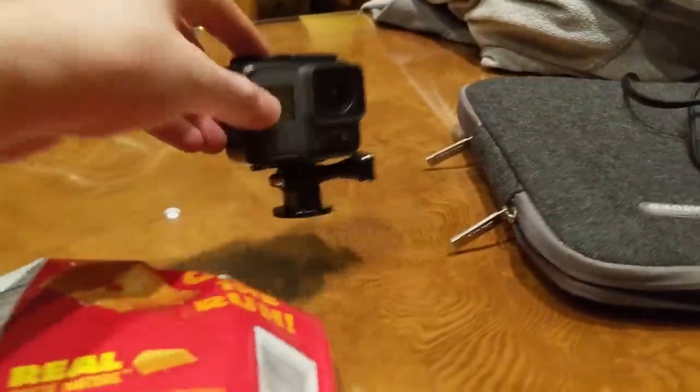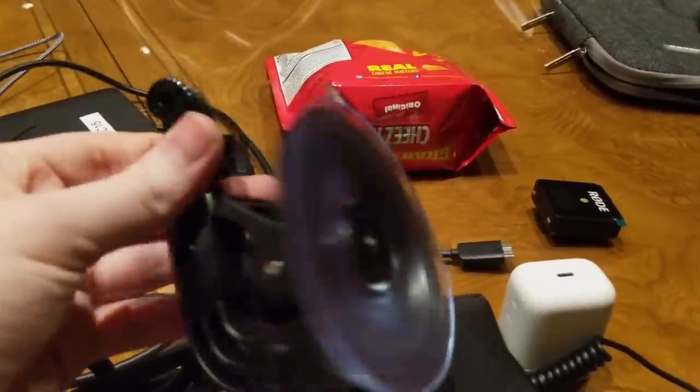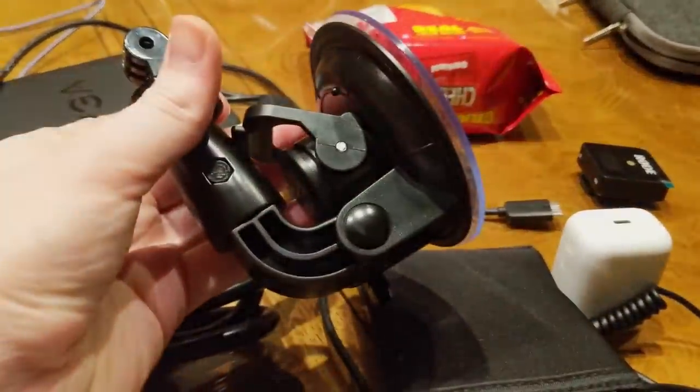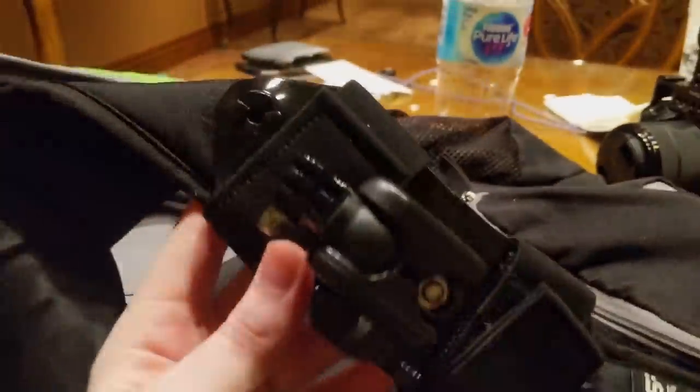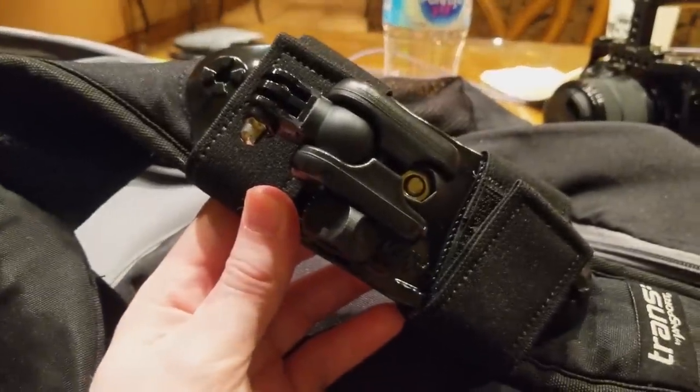I also brought my GoPro Hero 6. I brought this for a few different things — as a B-cam, and I got a suction cup so I could get some time-lapses of the airplane, except it keeps falling off. It just keeps falling out of the window, so that was useless. I also have this really cool backpack strap so I can get walking-around footage hands-free without needing a whole lot of work.